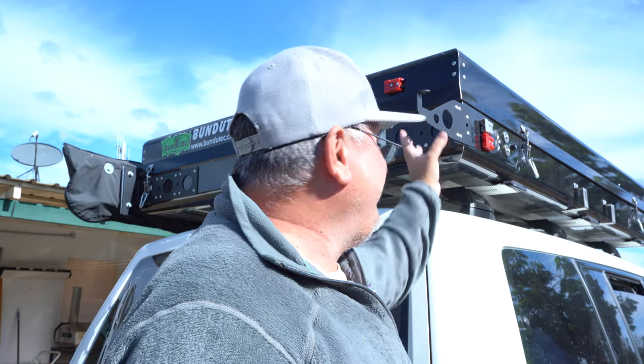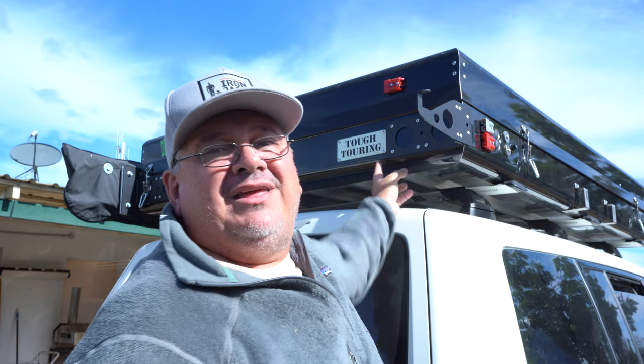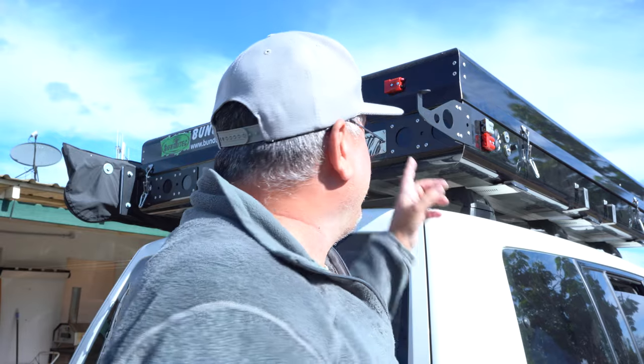You might have noticed in any of my videos how this is all mounted. So this is from a company - have a look here - it's one of the emblems there. 'Tough Touring' - an Australian-based company based in Melbourne. They've manufactured these brackets to suit this particular type of Bundu Top, so you can mount your awnings on very securely, easily, and with quick setup. Hence why it's got this hook on here - I'm going to show you what that hook does. But meanwhile, I'm going to grab the camera and give you a close-up look at these brackets.